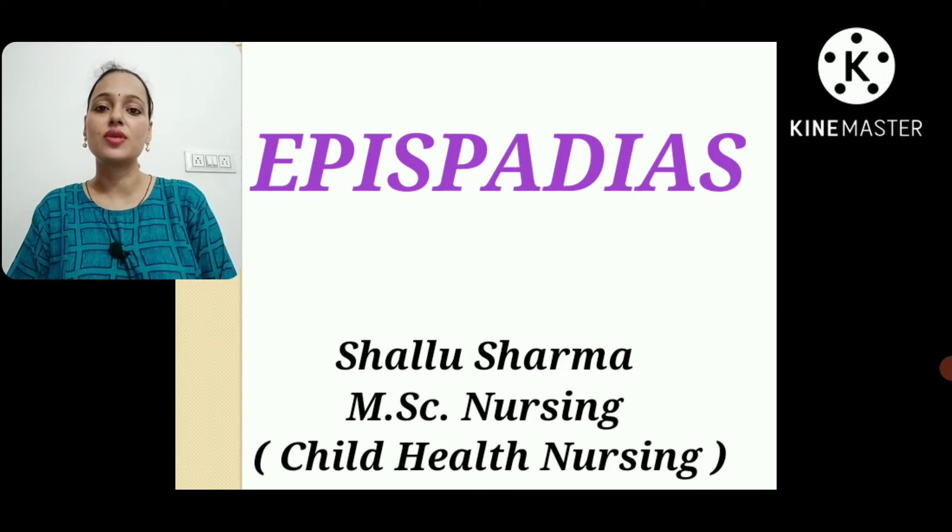What is epispadias? It is a rare congenital anomaly which involves the opening of the urethra. The urethra is the tube through which urine exits the bladder and is excreted from the body. In the case of males with epispadias, the opening of the urethra is on the top of the penis rather than on the tip. In today's lecture I will explain what it is, how it presents, and how we can treat it.